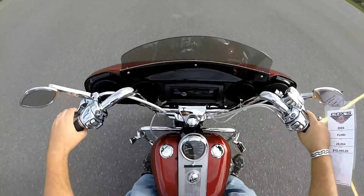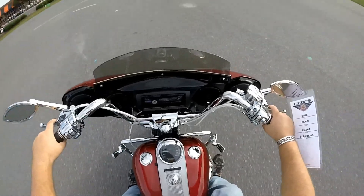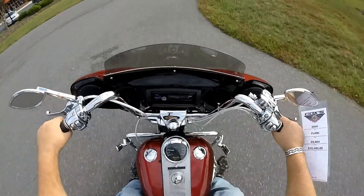Thanks for checking us out here at Cox's Harley-Davidson. Got another certified pre-owned unit for you to check out. This is a 2009 Road King.